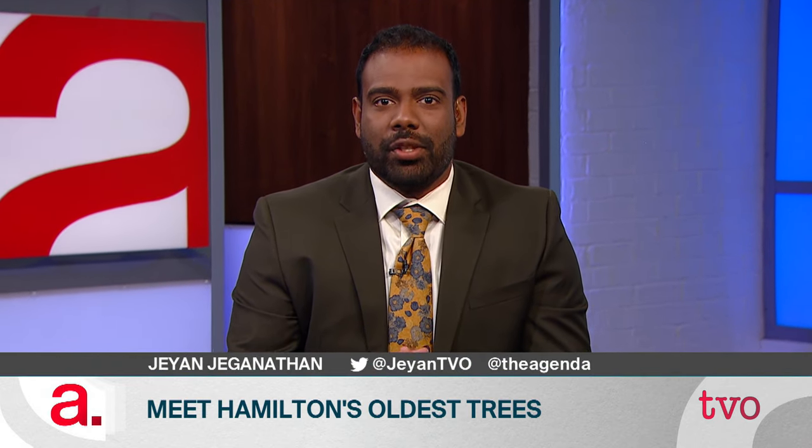Hamilton has a long, rich history, but some of the city's trees predate its founding by a considerable amount. Justin Chandler is here to tell us about that. He's our Ontario Hubs journalist covering the Hamilton-Niagara region. Welcome. Hey, Joanne.